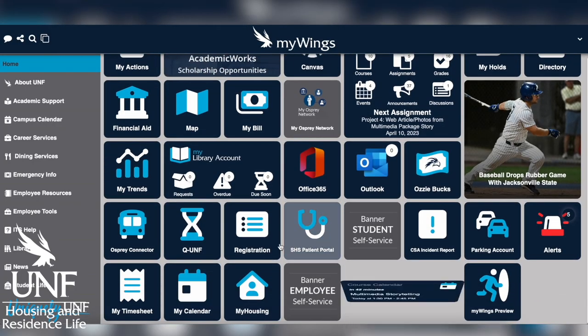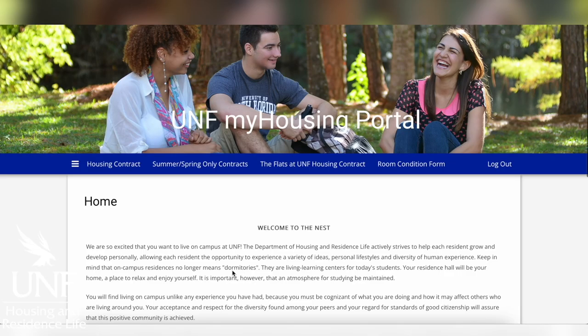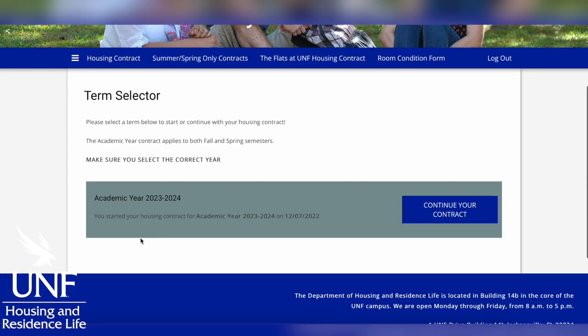The first thing that a student wants to do if they plan to live on campus for next year is to complete their academic year housing contract. What's really important is that a student look through it because it's really like a lease agreement — that contract is going to outline rules, regulations, financial obligations, and a little bit about what our processes are going to look like.